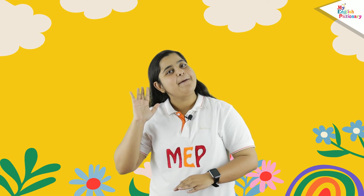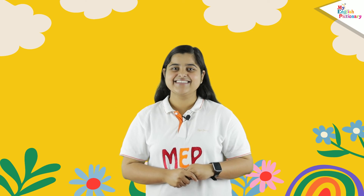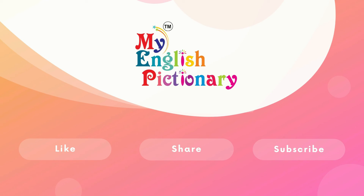I hope you are very clear on what plural nouns are. Bye-bye, see you in the next lesson! Please like, share, and subscribe to our channel. Thank you!